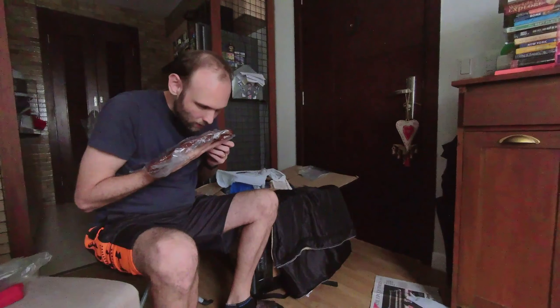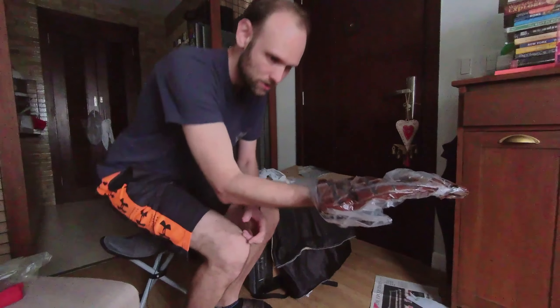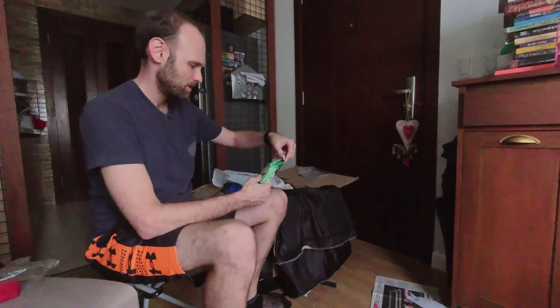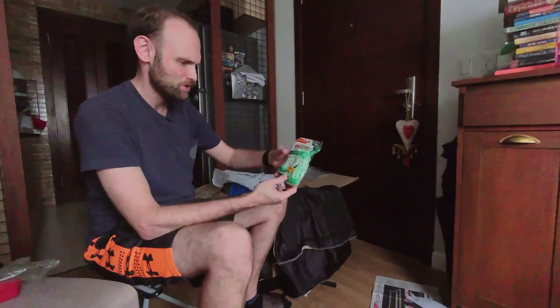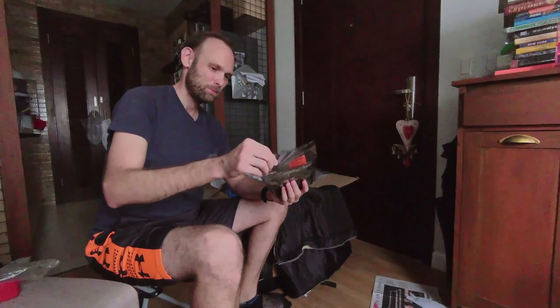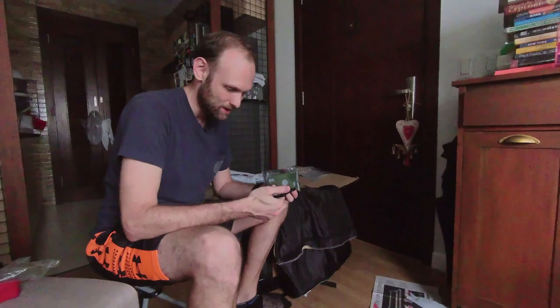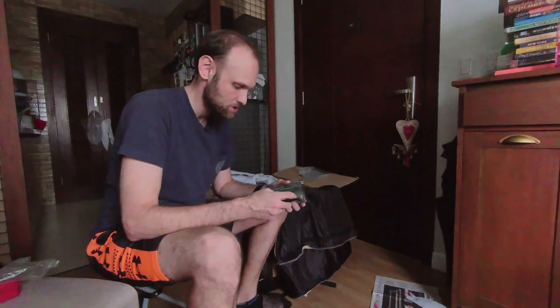It seems like almost every box that I've been getting is heavier than the previous one, and this one is no exception — wow, I can't even imagine how my mom was able to package this together. Super heavy. But it's going to be a lot easier for me to open it thanks to this box cutter. Thanks mom — look at that, just sliced open right away.